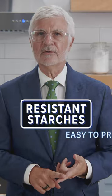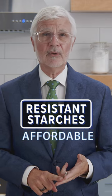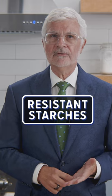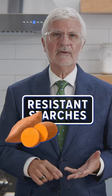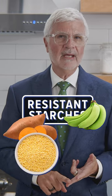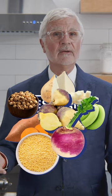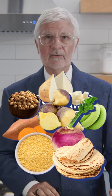Resistant starches are easy to prepare, affordable, and you might already have some in your pantry. My recommended resistant starches are sweet potatoes, millet, green plantains, jicama, rutabaga, turnips, tiger nuts, and almond flour tortillas.